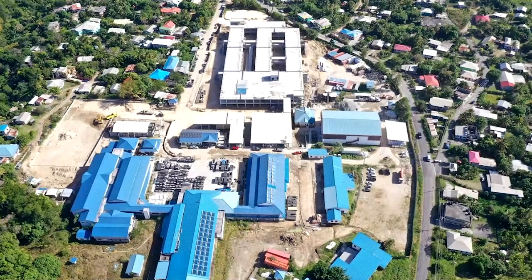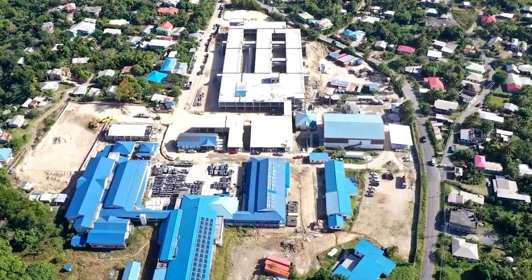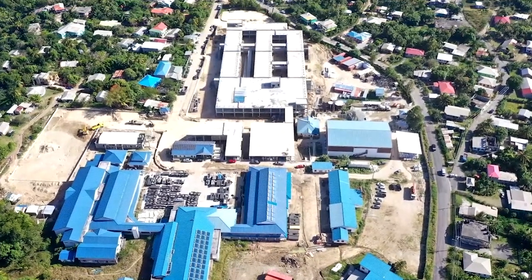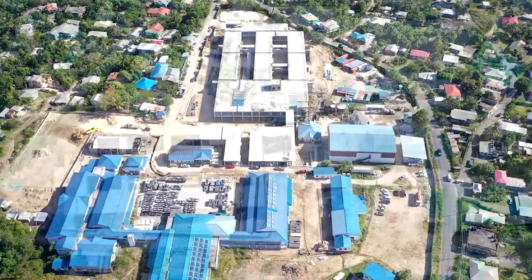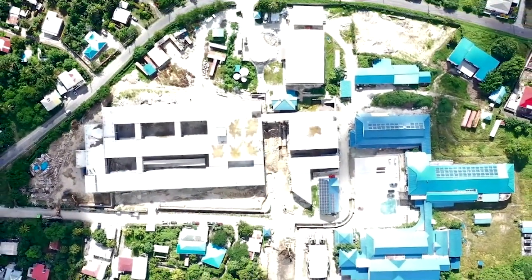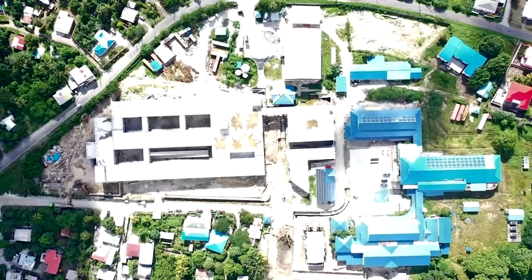The completed site will include the new wing which will house the patient wards, labs, and the full range of medical services including imaging as well as administration. Separate structures will house the physiotherapy unit and a dialysis unit. Reporting for the Office of the Prime Minister, I am Danielle Dubois.